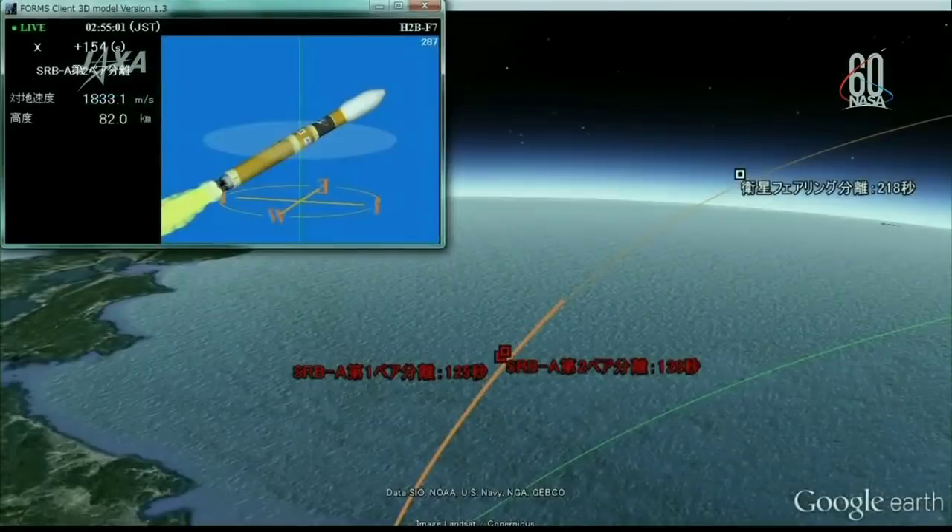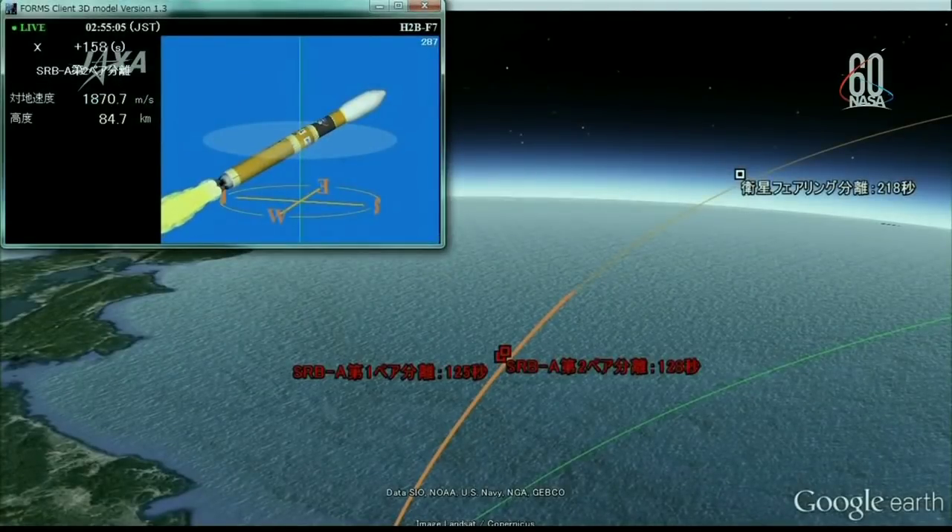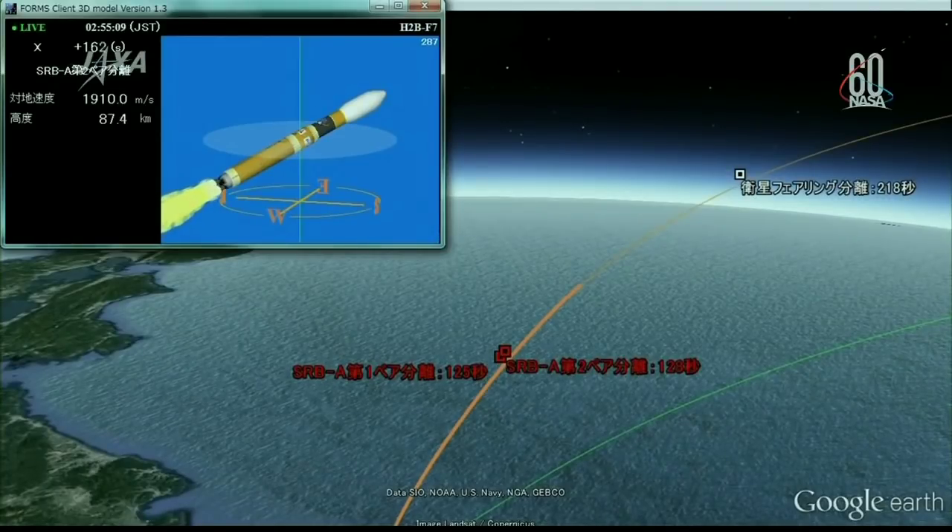Next up, we'll see the rocket fairing separate. That will be coming up at 3 minutes and 38 seconds into the flight, just a little over a minute from now. Launch took place right on time at 12:52 p.m. Central Time from the Tanegashima Space Complex. At that time, the space station was flying about 262 miles above the South Pacific Ocean.